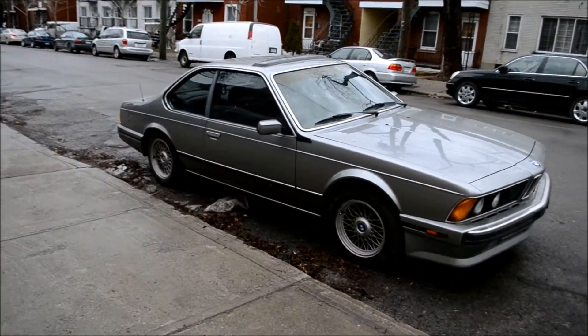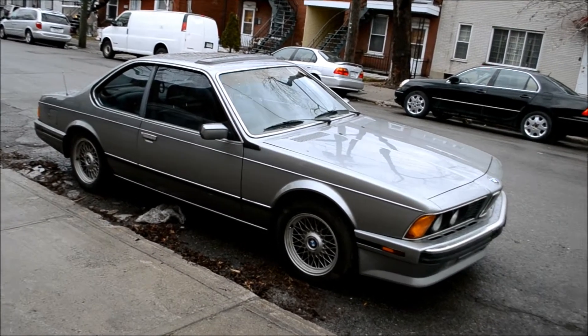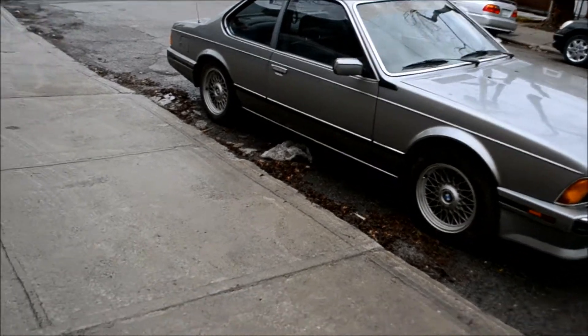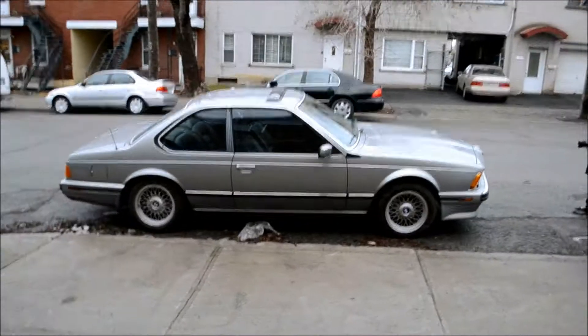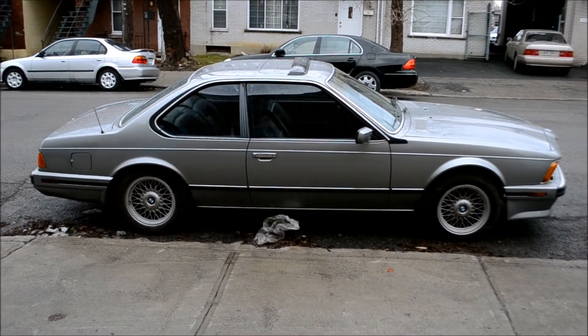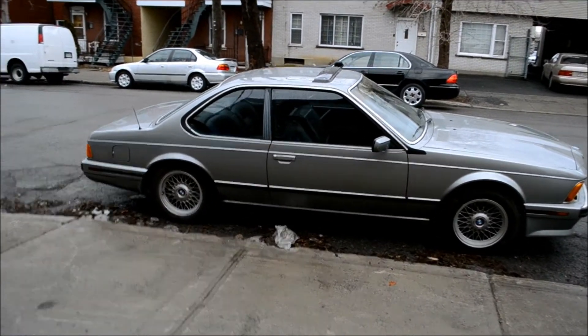I don't know how many years they made these for — I don't think they made them for a very long time though. What a beautiful road. Anyway, just a nice little quickie.